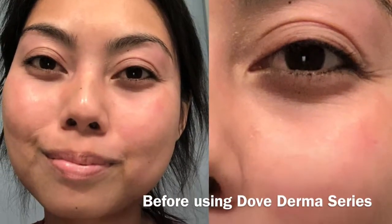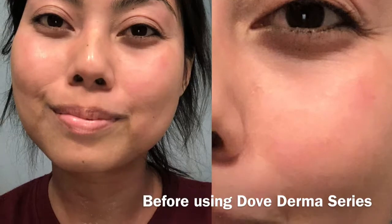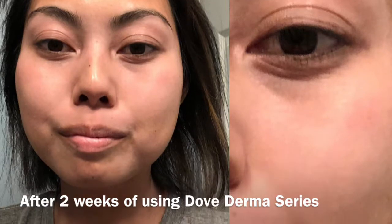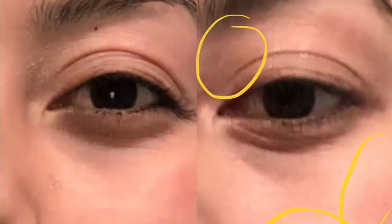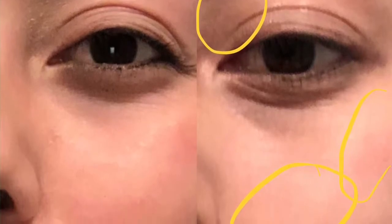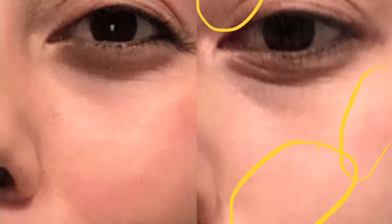Here are some photos of me before using the Dove Derma Series face bar and after. I wanted to do a close-up so you guys can see the spots I circled — they are less red and there's less dryness in that area.